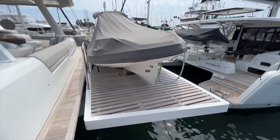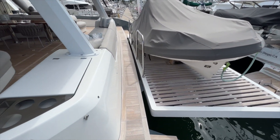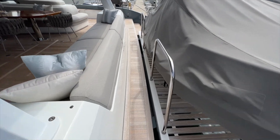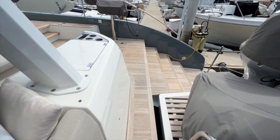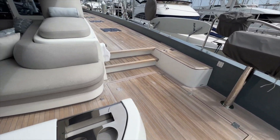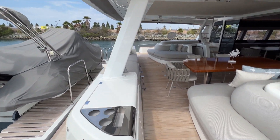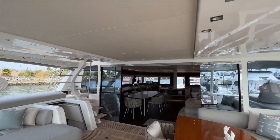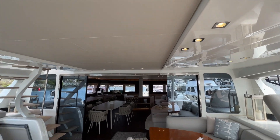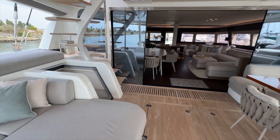Hydraulic swim platform here with a Zodiac dinghy currently on top. This is a really brilliant path right here — I love how you can simply walk through from side to side regardless of the height of the swim platform. Beautiful lighting. There's lots of LED lighting overhead and indirect throughout the boat.